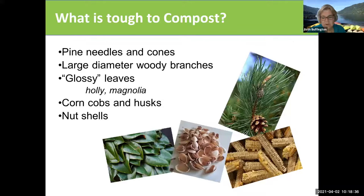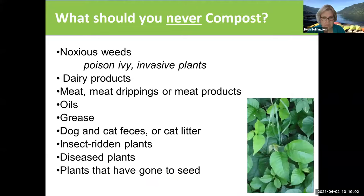What's tough to compost? Well, woody material is all organic material — it will break down, but it can take a long time. So unless you want a really rough compost with a lot of chunks in it, you probably want to avoid this kind of material or do it in a separate area. You never want to compost noxious weeds like poison ivy. No meat or dairy products, oil, grease, or dog and cat feces.